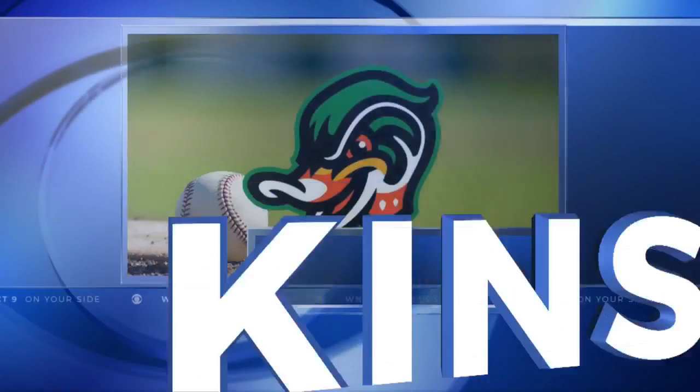We're just a little over a week away from the Downeast Wood Ducks taking the field inside Kinston's Granger Stadium. WNCT's Zora Stevenson has an update on how the preparations are going and gives us an inside look into what fans can expect in the inaugural season.